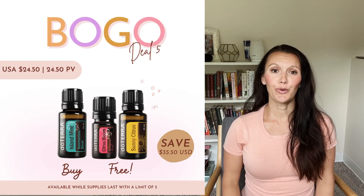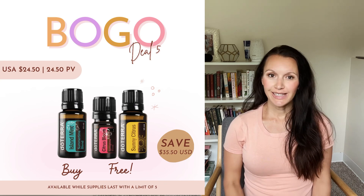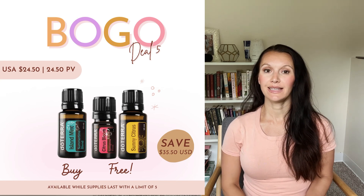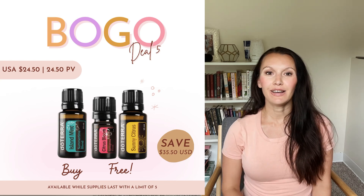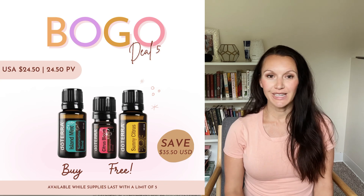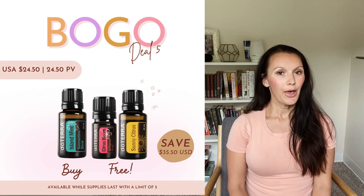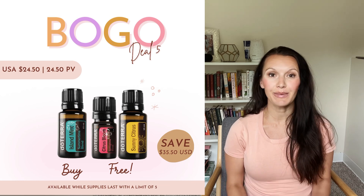Today is the very last day of our BOGO week and while some of our deals just sold out, you can still purchase the Deep Blue oil and get the Deep Blue stick for free. The Power Couple Frankincense and Beautiful Touch are up for sale as well. You can also still buy a Neroli Touch and get Davani Touch for free, which makes both oils only cost you $54. Such an incredible deal.